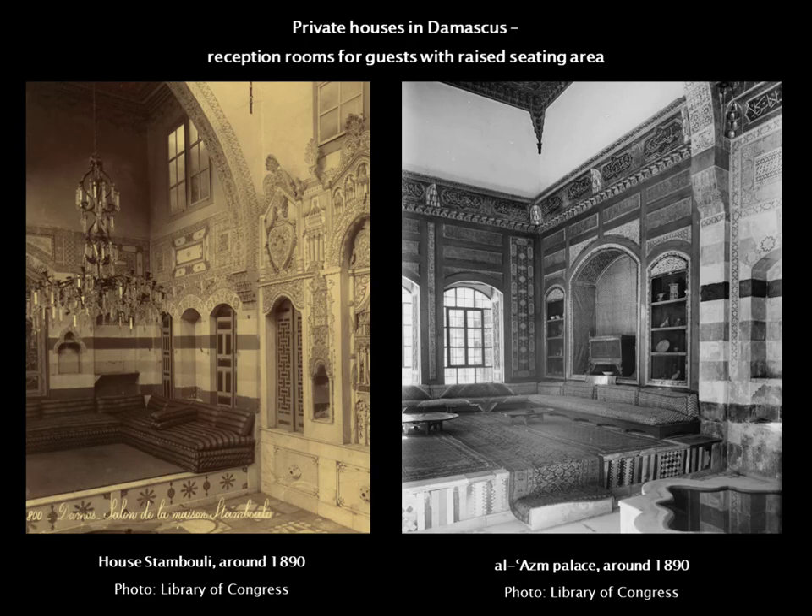Damascus was one of the most important centers of commerce 250 years ago — one of the endpoints of the silk roads before trading to Europe. You could buy almost anything in the market in Damascus and Aleppo — goods from China, between England and China, traded from Russia to the south of the European peninsula.